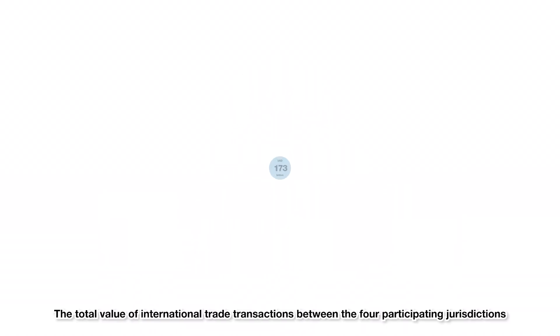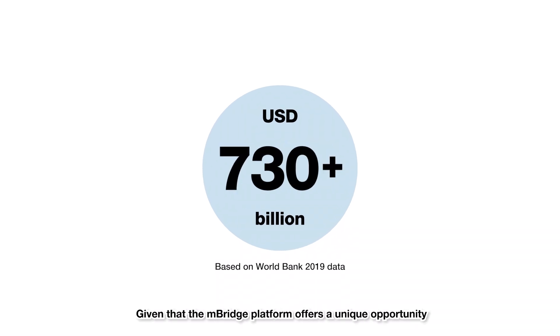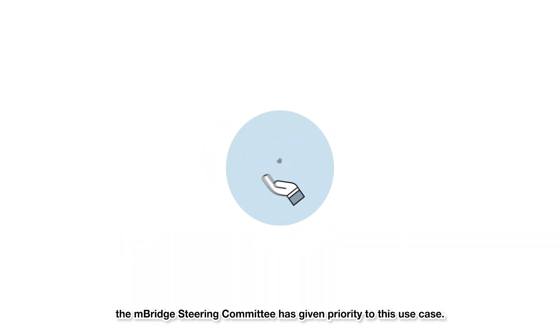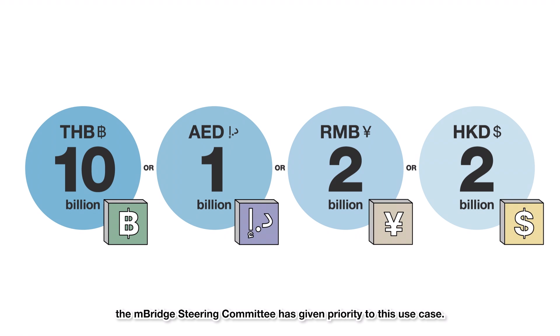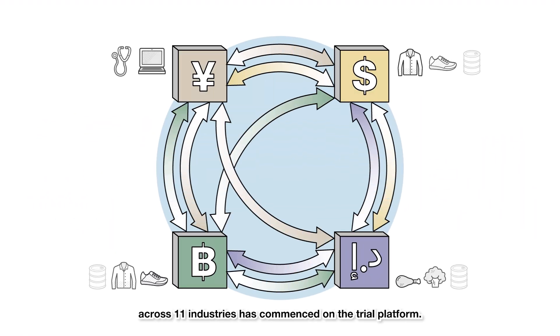The total value of international trade transactions between the four participating jurisdictions amounted to more than US$730 billion. Given that the Enbridge platform offers a unique opportunity to improve the speed and lower the cost of these transactions, the Enbridge steering committee has given priority to this use case.